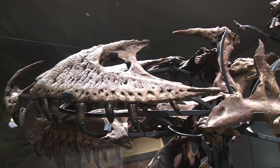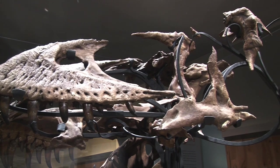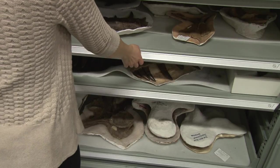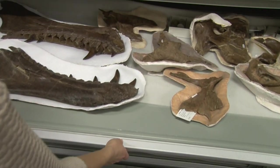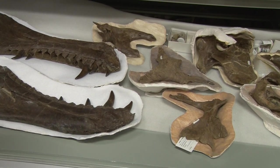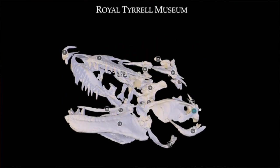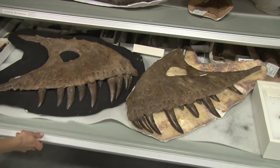Even remains that do fossilize can still be very fragile. Our exploded skull display shows how a Tyrannosaurus skull is made up of many separate bones. We collected all 41 pieces of this Despletosaurus skull in the field, but they're far too delicate to mount this way, so our team 3D printed casts to use instead. The real fossils are safe in our collection storage.